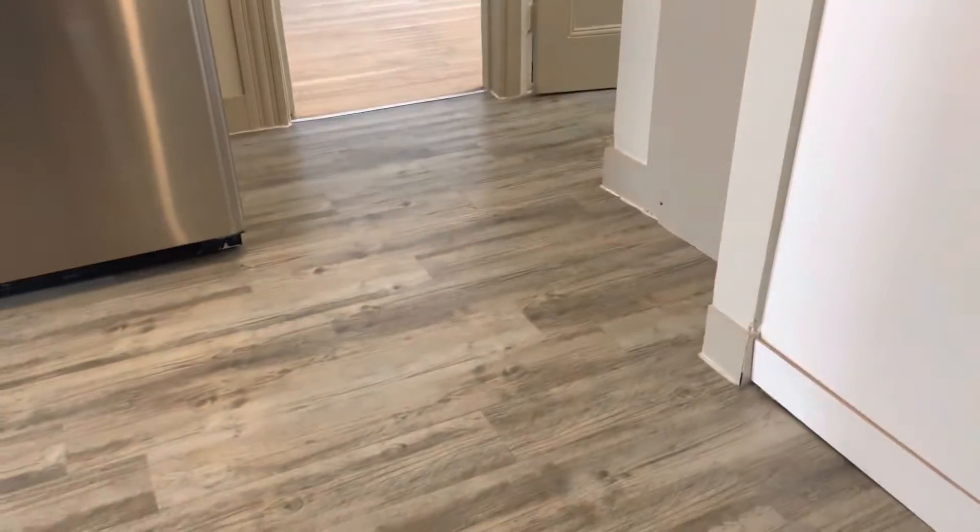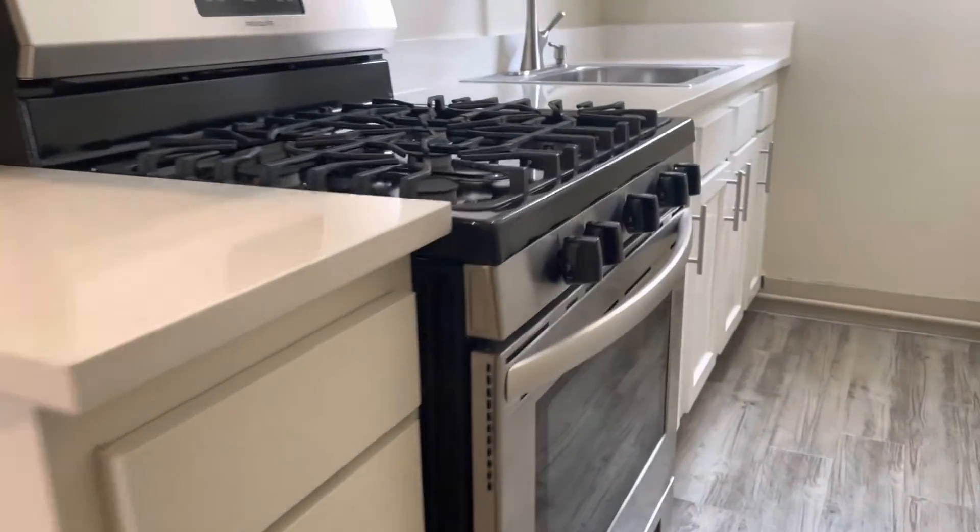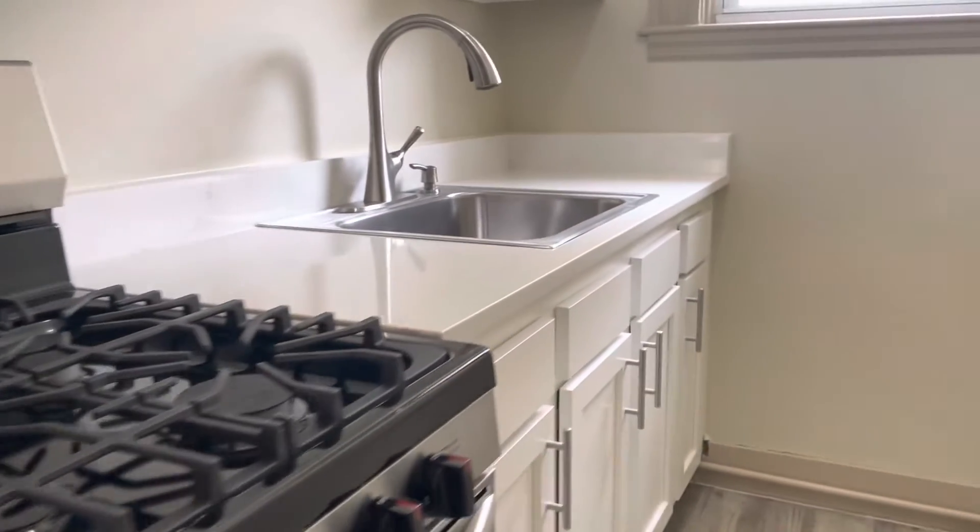Start your video tour when you walk in. Kitchen area here. Refrigerator, gas stove, built-in microwave, undermount sink. Plenty of cabinet and countertop space.